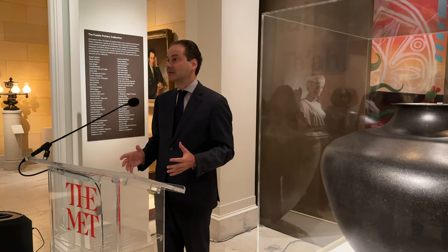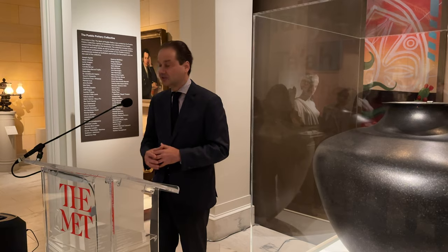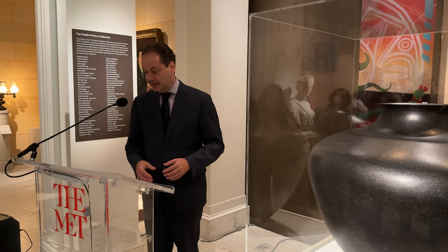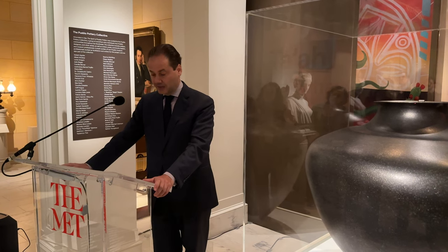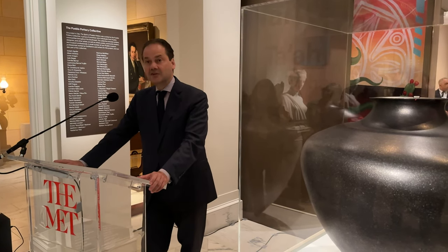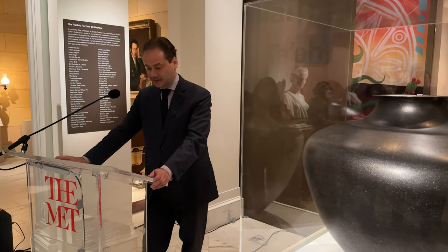It's an exhibition that is larger than just these galleries. It spans two venues, with works on view both here in the Met's American Wing, as well as in the galleries of the Wilczek Foundation, which is just a short walk away on 75th Street and Madison Avenue.